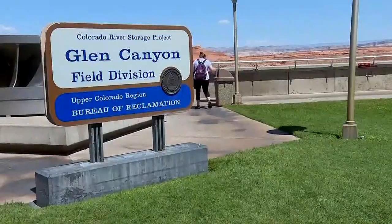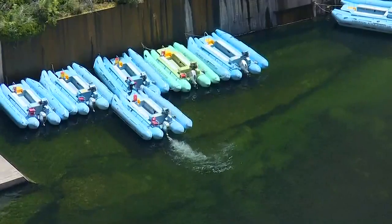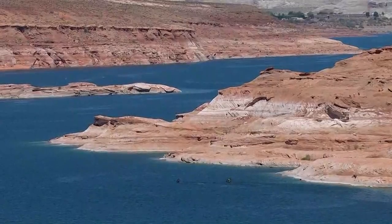In addition to viewing the eclipse, there are plenty of tours you can book ahead of time in Page. Nico Santos, 12 News.